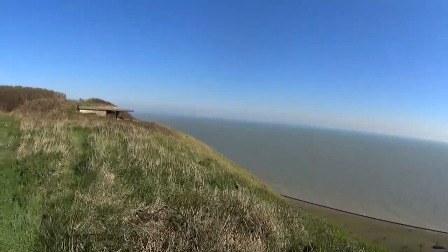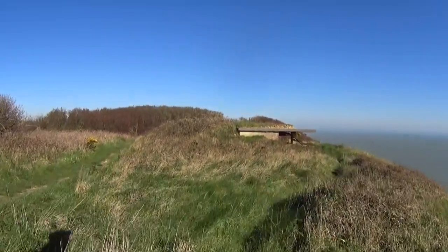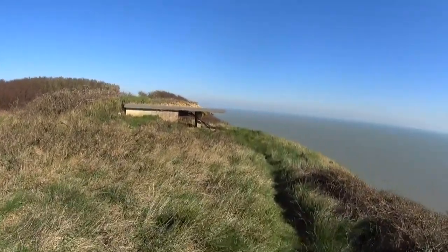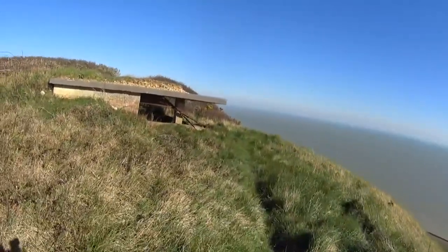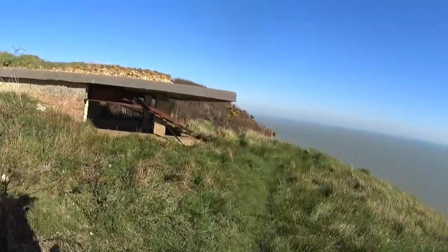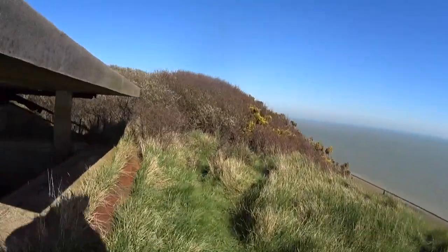Just approaching the next one now. You can imagine during the Second World War how invaluable these places were - frontline defences literally perched on top of the cliffs.